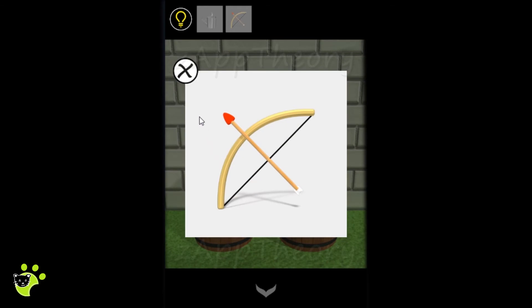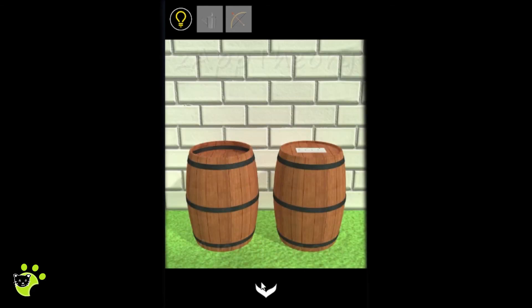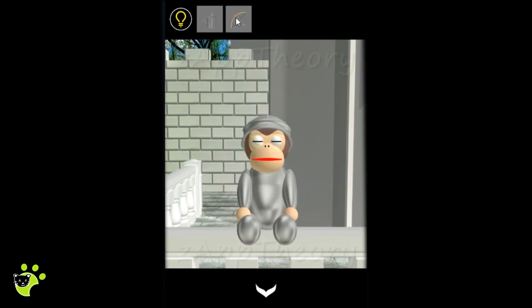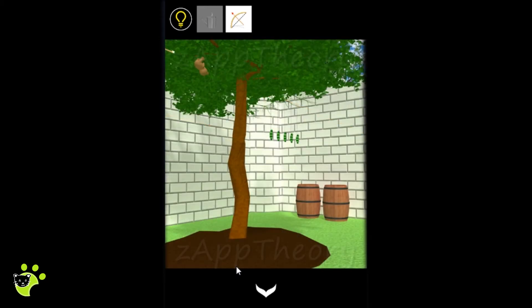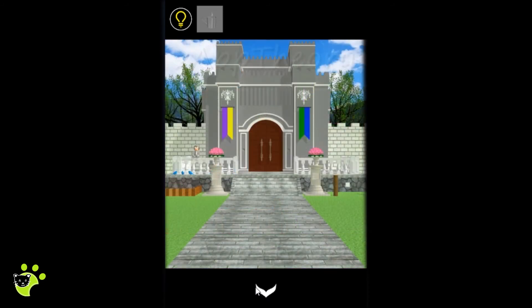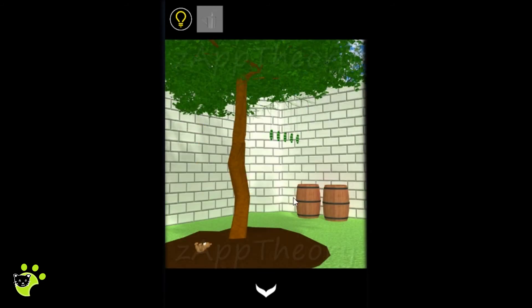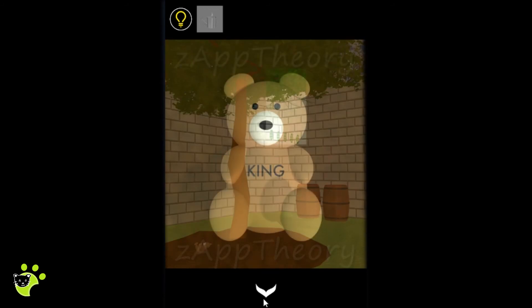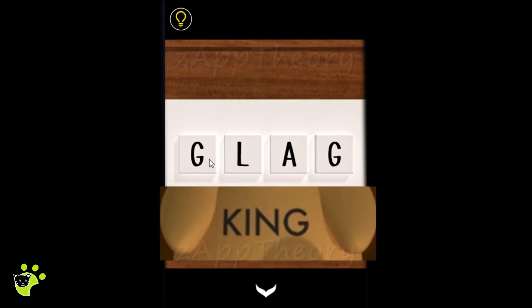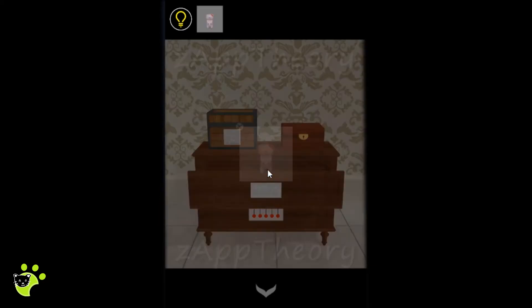That opens up the barrel and we find the bow and arrow the monkey is looking for. We hand it to the monkey, who shoots something down from the tree. It was a teddy bear with the word 'king' on it. There was a drawer in the castle that needed a four-letter word, so we use 'king' there and find a little figurine.